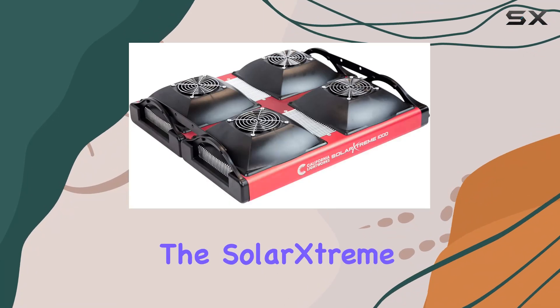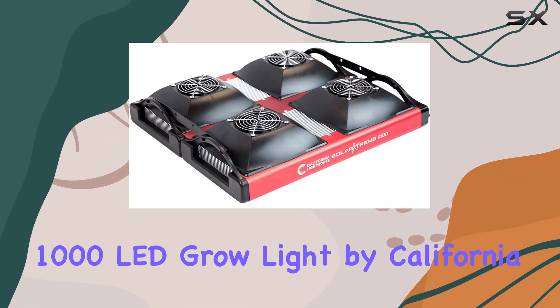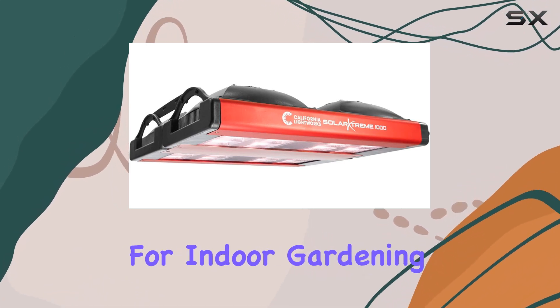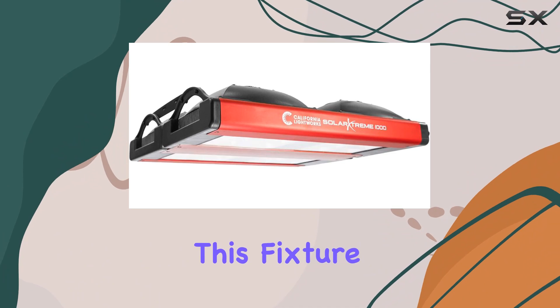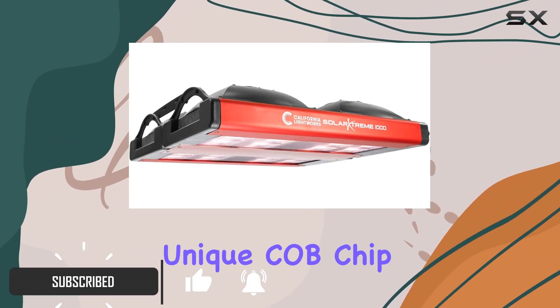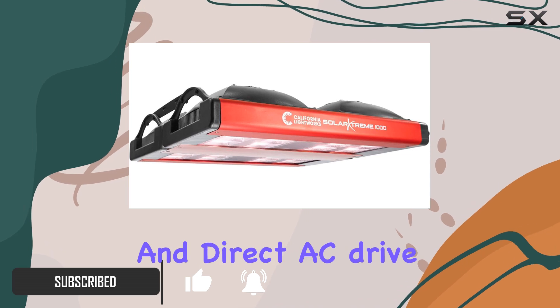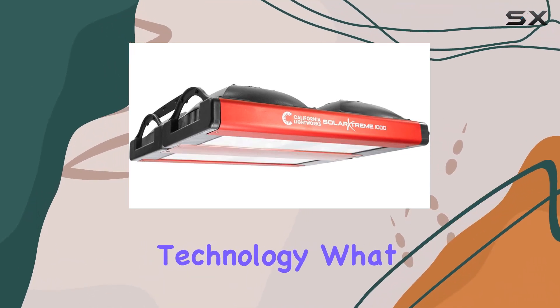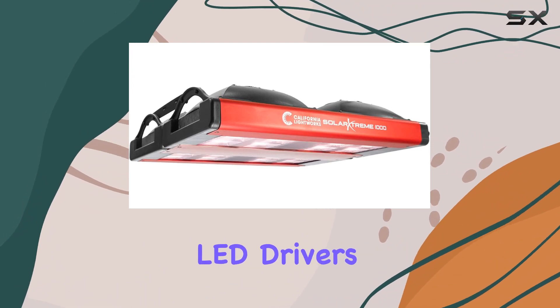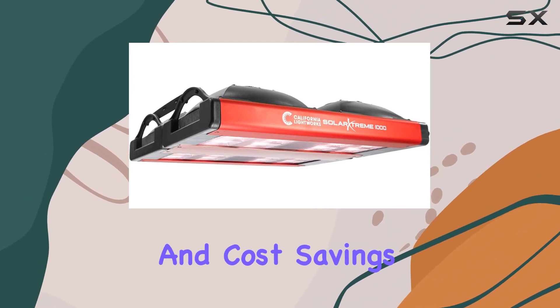Today we're diving into the Solar Extreme 1000 LED grow light by California Lightworks, a powerhouse designed for indoor gardening enthusiasts. This fixture boasts an impressive 800 watts of power with a unique COB chip-on-board design and direct AC drive technology. What does that mean for you? Efficiency — no separate LED drivers means reduced energy consumption and cost savings.